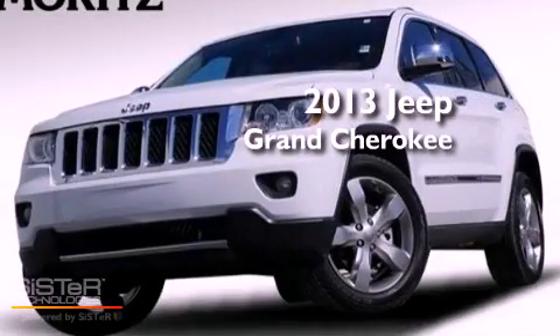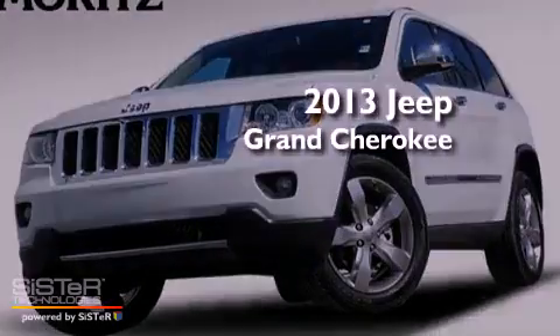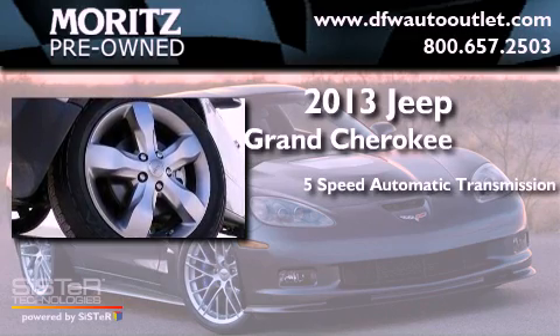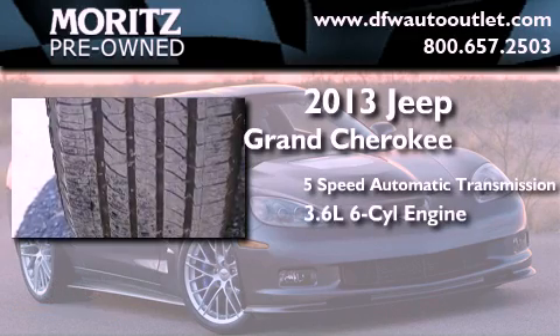This is a 2013 Jeep Grand Cherokee. This SUV has a 5-speed automatic transmission and a 3.6-liter V6.